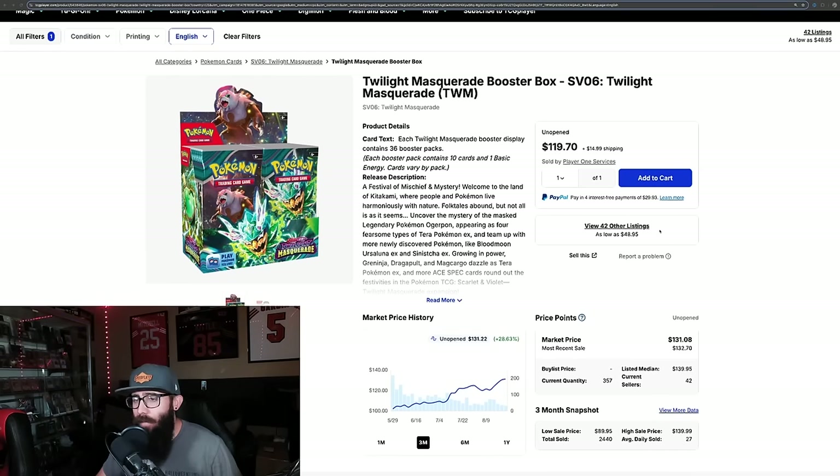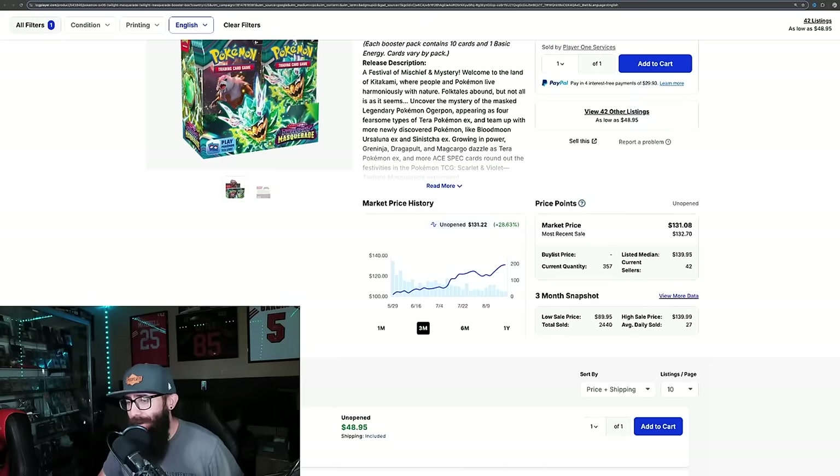In this video, I'm going to be giving you guys a little bit of a Pokemon market update. We're going to be covering everything from sealed booster boxes to singles, and we're going to cover a wide variety. So we're just going to jump straight into it. Obviously, this is Twilight Masquerade, and if we look at the chart here, three-month chart up 28%. Twilight's still just doing its thing, leading the Scarlet and Violet era for the most part.